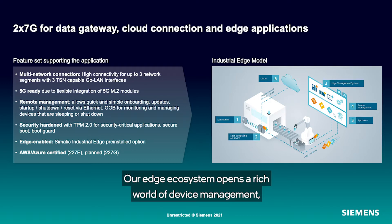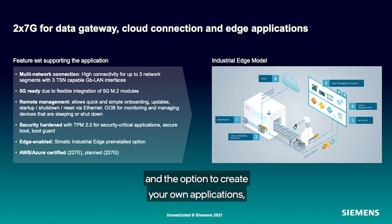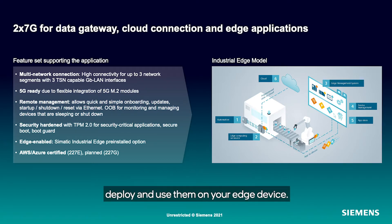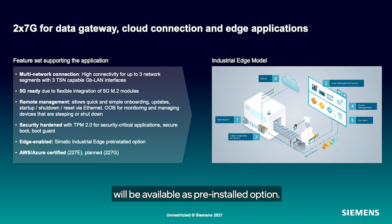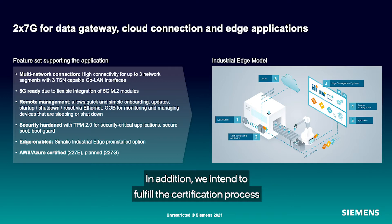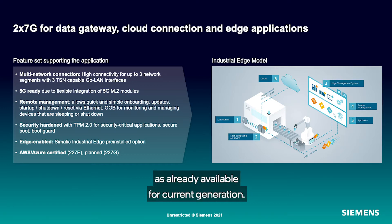Our SIMATIC Industrial Edge also makes use of this feature to ensure device identification. Our Edge ecosystem opens a rich world of device management, available applications, and the option to create your own applications, deploy, and use them on your Edge device. On our Nano platform, SIMATIC Industrial Edge will be available as a pre-installed option. In addition, we intend to fulfill the certification process for AWS and Azure certified devices, as already available for the current generation.